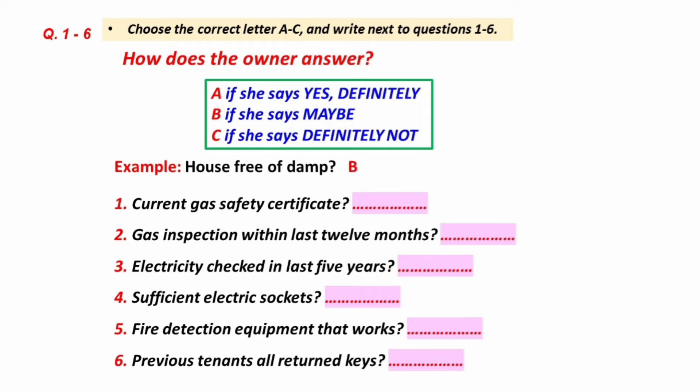Right. Well, the first thing, bearing in mind it's quite an old house, is whether there's any damp. I'm thinking here of the exterior walls and the floor. Well, I've never known any problems with damp there. It was all right last time I checked, certainly, though that was before the recent wet weather. I'd better have another look and get back to you on that.